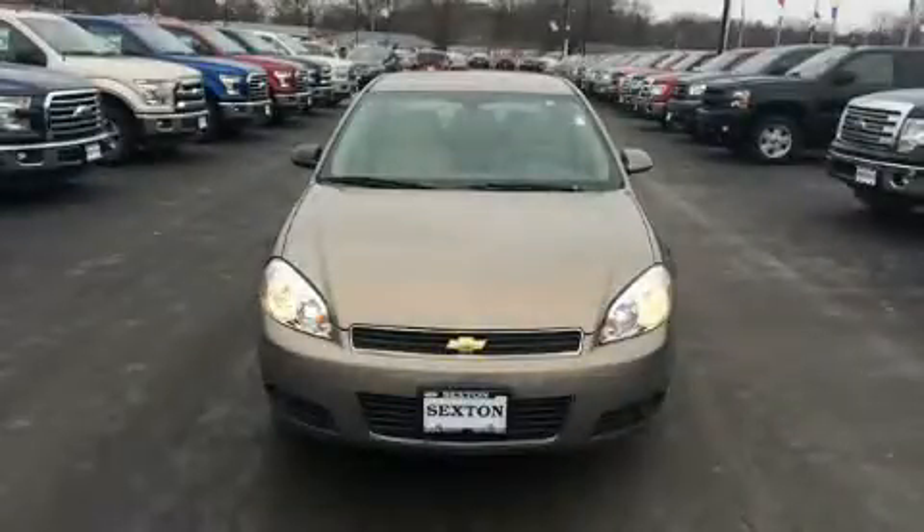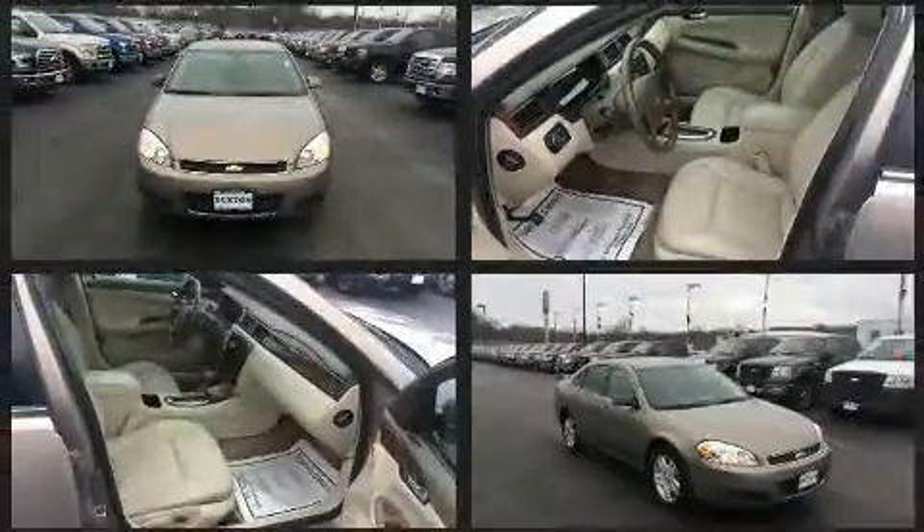Here's a great deal on a 2007 Chevrolet Impala. This four-door sedan provides exceptional value.